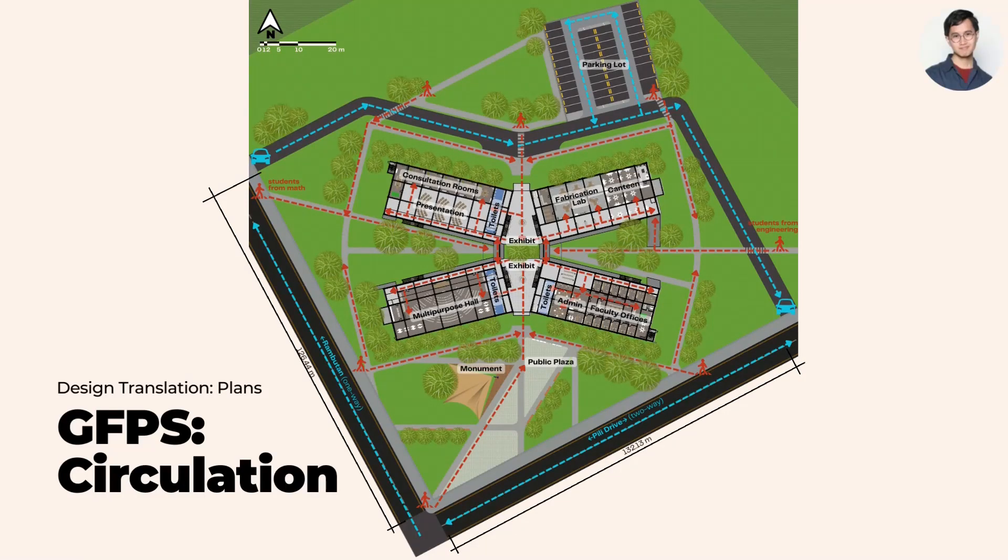The ground floor also contains a fabrication lab, canteen, admin and faculty offices, toilets, and lounges for the admin, faculty, and staff.